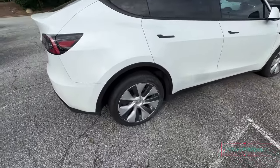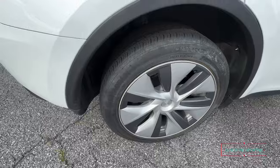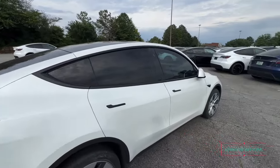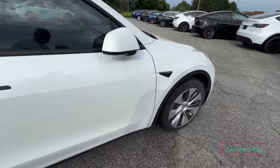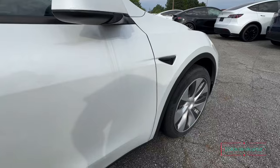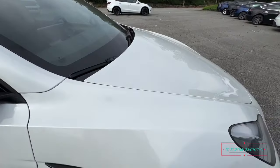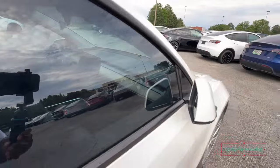Oh yeah, that one's a little rough — somebody was rough on the wheels on here. A little rough on the wheels. She's a whole lot dirty. I see the camera up top right there — camera right down the side too.